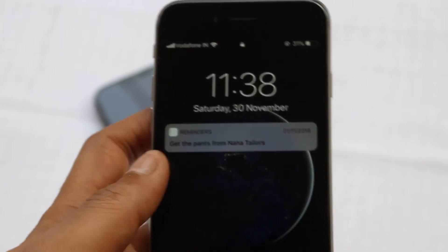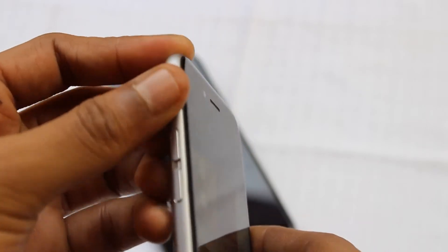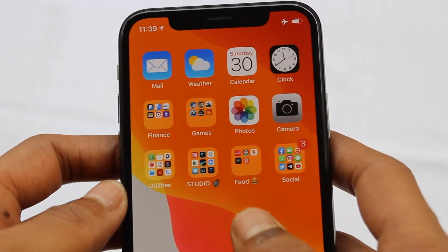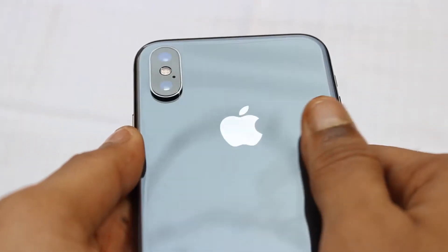The iPhone X, launched in 2017, was the first major redesign by Apple since they launched the iPhone 6 back in 2014, with a different chassis, different button layout, and a bigger screen. As you can see, this is the iPhone 6 right here, and this is the iPhone X. Before this, all iPhone generations looked like the iPhone 6, iPhone 7, and iPhone 8, but the X changed the design language that Apple is still continuing in their recent smartphones.